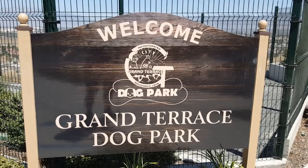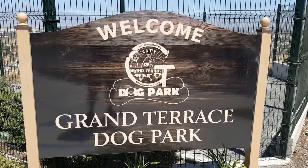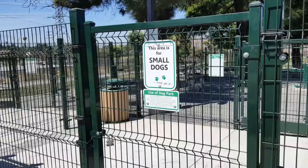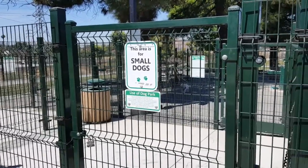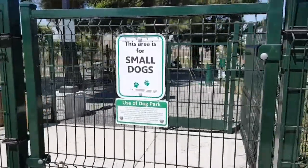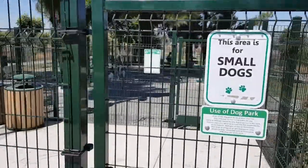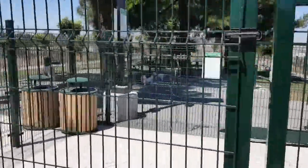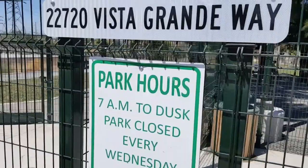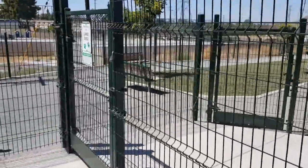Hey everyone, this is dogparksbyhank.com. Today we're visiting Grand Terrace Dog Park, checking it out — fairly new park, we'll see what it's got to offer. Right here we've got the entrance of the small dog park, double gated, with a place to hang your leashes. As you can hear, there are quite a few small dogs in there, so we won't go in and visit that one just yet. Here are the hours of the park with the address.